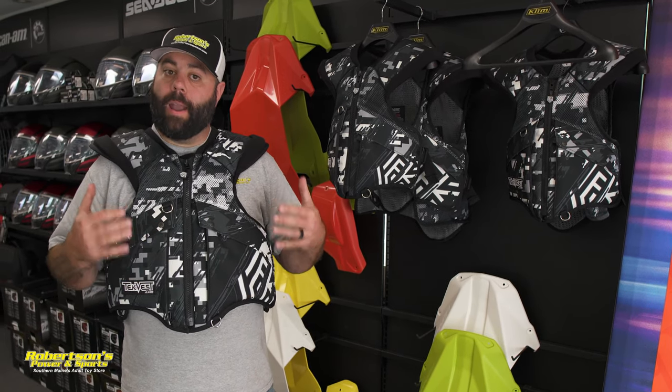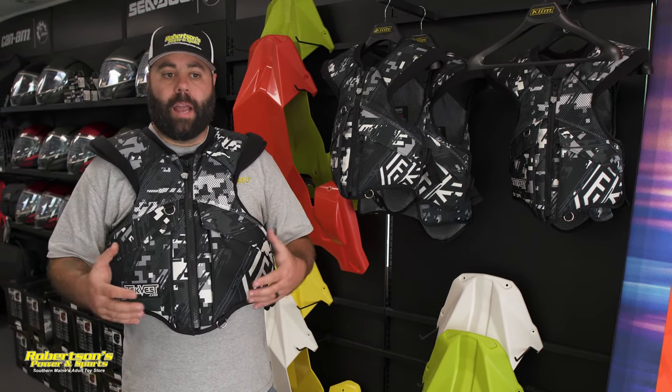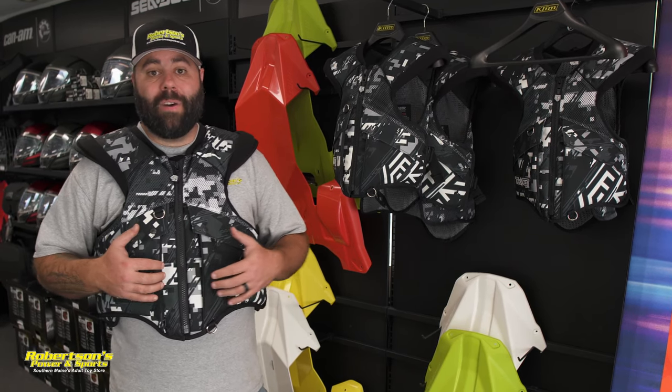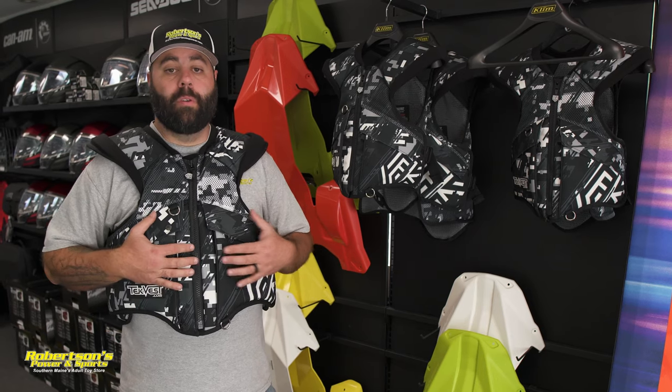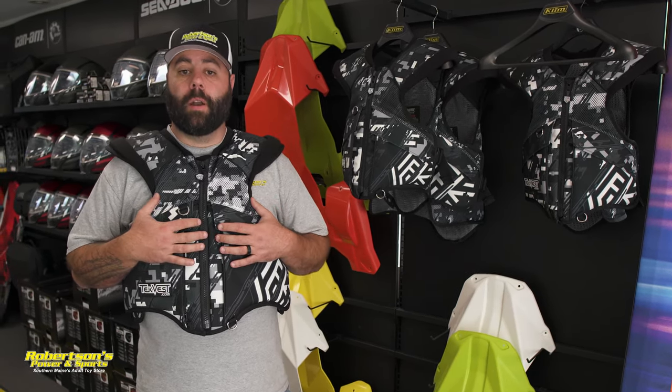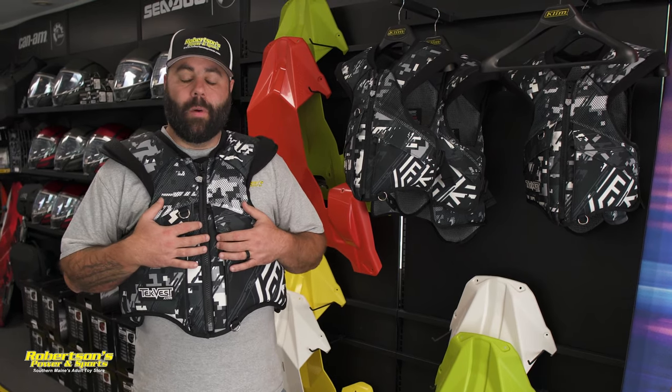Definitely consider one of these. If you have any questions regarding tech vests, don't hesitate to give us a call at 207-324-5502 or stop in the store and one of us will get you fitted for one. I definitely think it's something that everybody should consider. Thanks for taking the time to watch this video and have a great day.